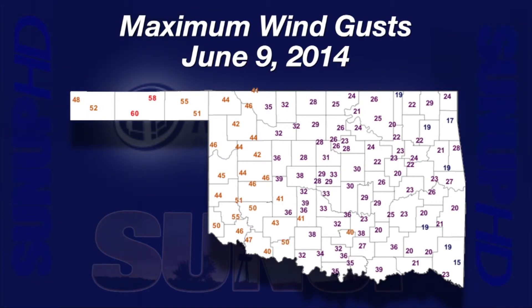Central Oklahoma wind gusts were predominantly in the 30s. Gusts were in the 20s from central to eastern Oklahoma, and just a few values below 20 scattered near the Arkansas border.